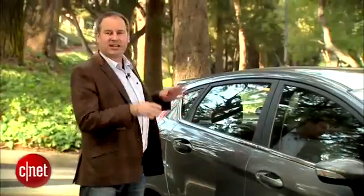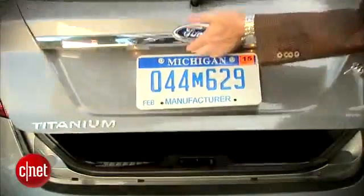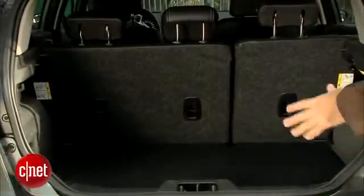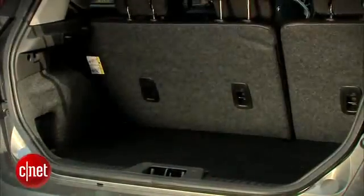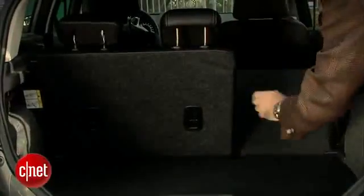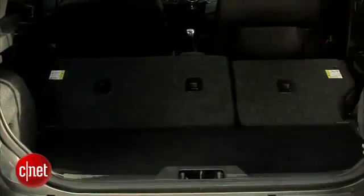This is the hatchback model. You can also get this in a sedan but I like the hatchback a lot better. It looks a lot cooler and it's much more practical. When I lift up the hatchback there's a little bit of space. Remember this is a subcompact, so there's room for a few groceries back here, but I can also fold down the rear seats and that gives me a lot more space — could probably make an IKEA run or fit a week's worth of groceries.